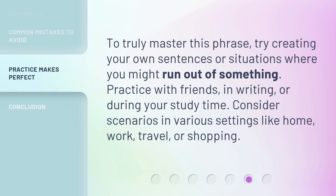To truly master this phrase, try creating your own sentences or situations where you might run out of something. Practice with friends, in writing, or during your study time. Consider scenarios in various settings like home, work, travel, or shopping.